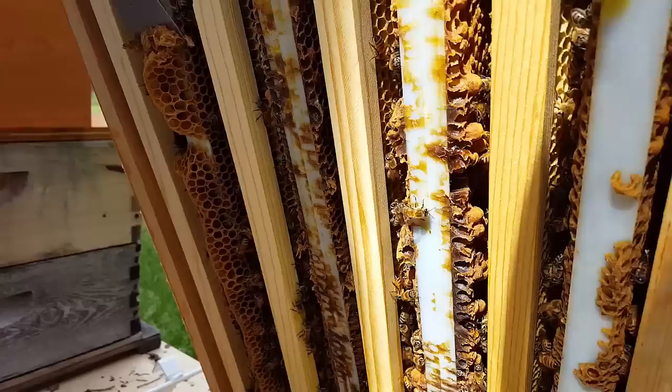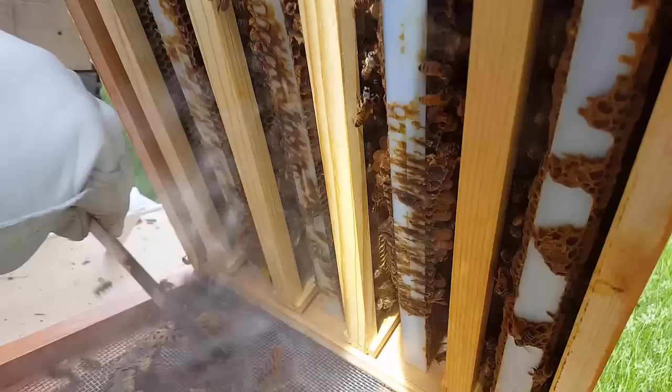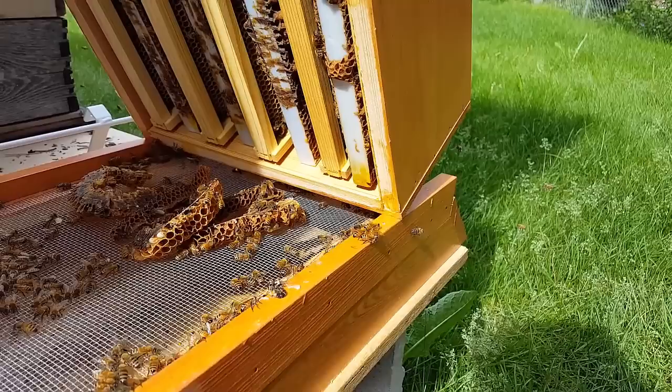Now, if this hive wants to swarm, there's no really stopping it. If it's already made the decision and turned the corner and decided to do that, it will swarm. This may prevent it if they haven't really committed to it, and that's kind of our hope here.